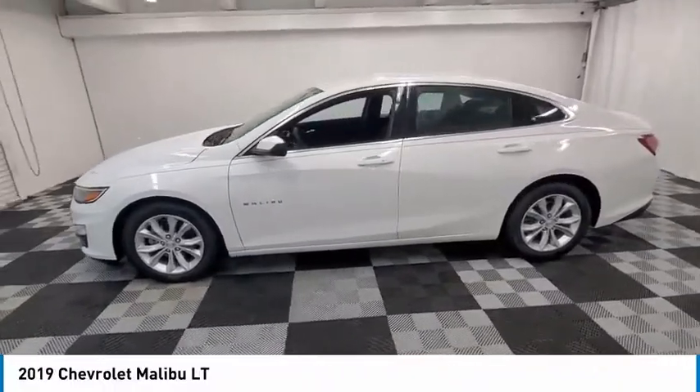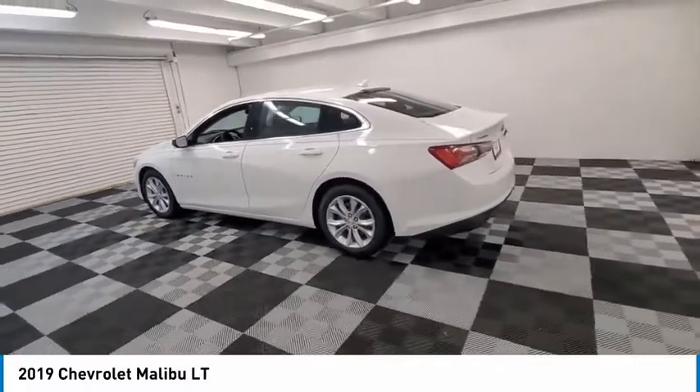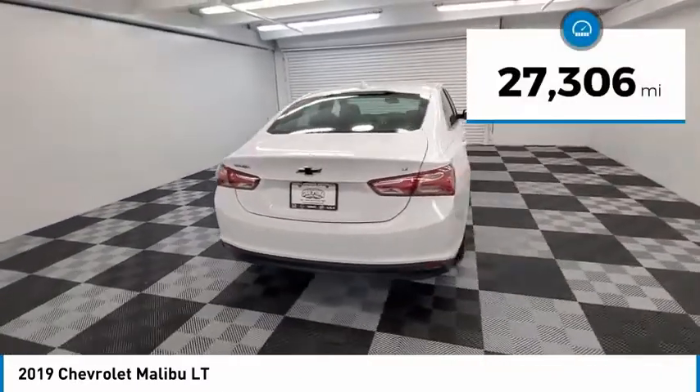Stop by and take a look at the 2019 Malibu. A combination of performance and fuel economy, the Malibu is a great commuting car. This vehicle has less than 30,000 miles.